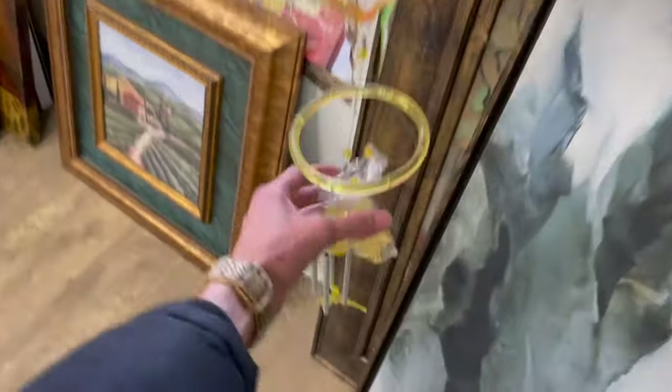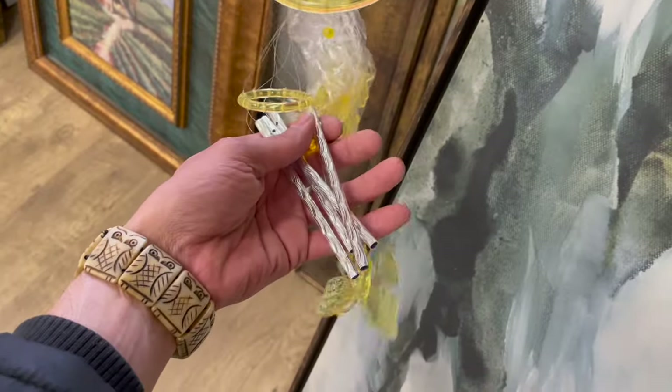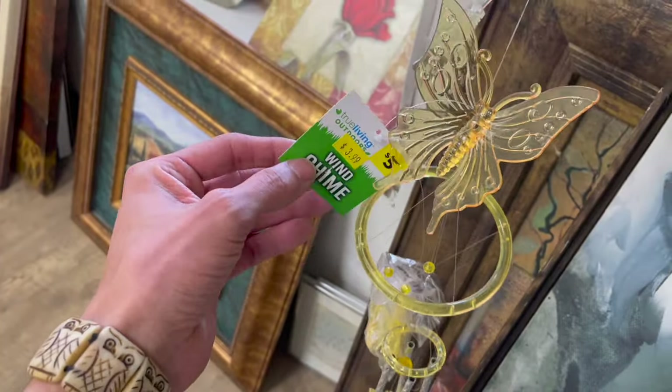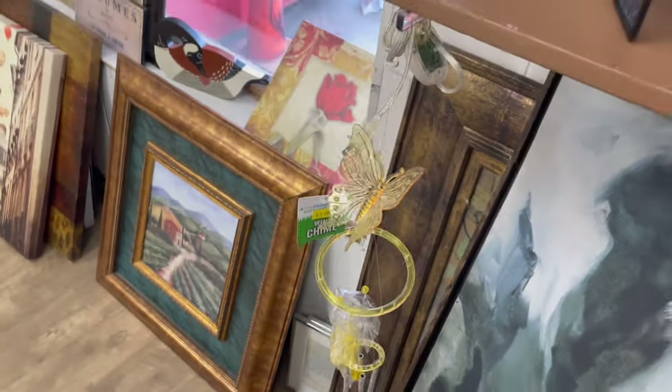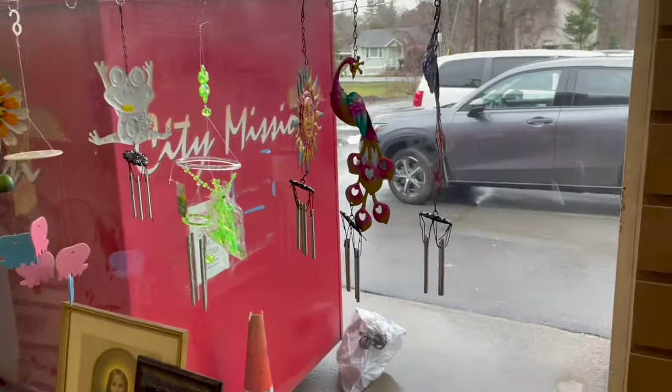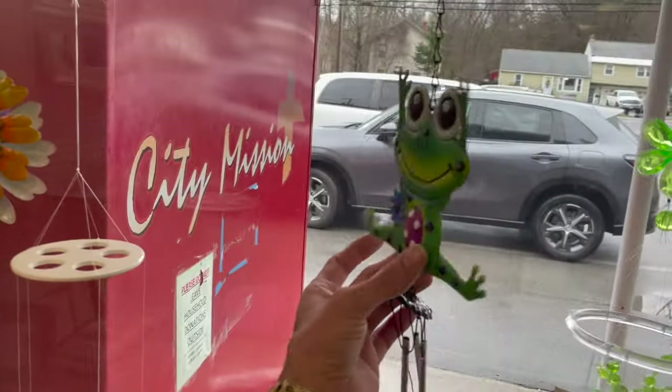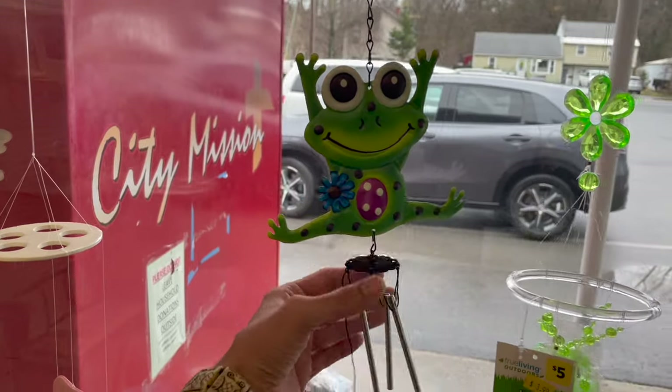Ooh, look at these. These are just plastic wind chimes. A little bit too newer. Oh my gosh, all of these. Oh, I love it. Look at the frog — it's a happy frog.